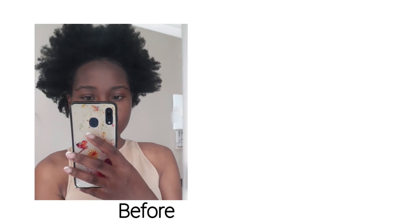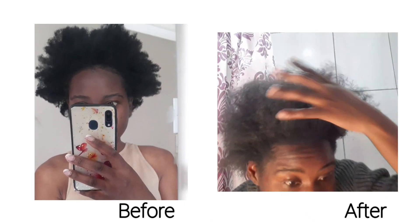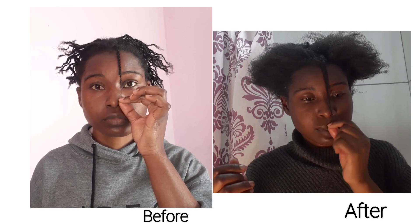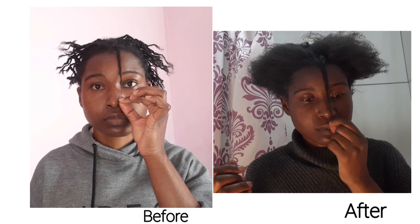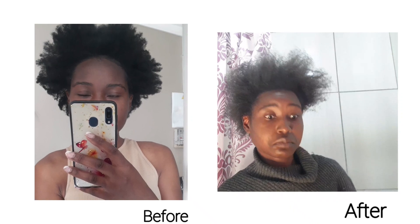Now, back to the main issue. This was how my hair looked before the challenge, and this is how my hair looks after the challenge. This was the twist before the challenge, and this was the twist after. You can see there is a little bit of length, but notice the difference — my hair is thinner.